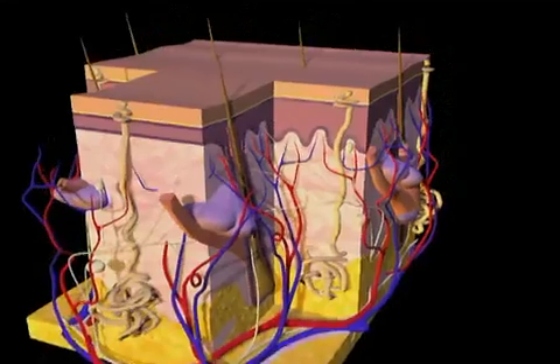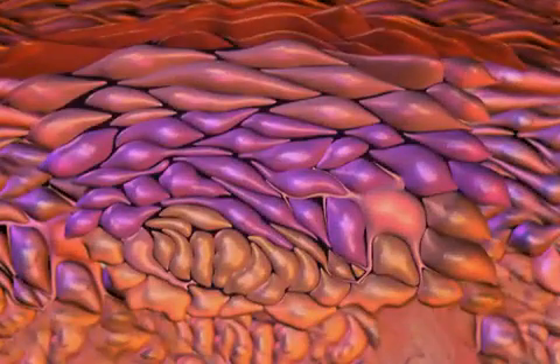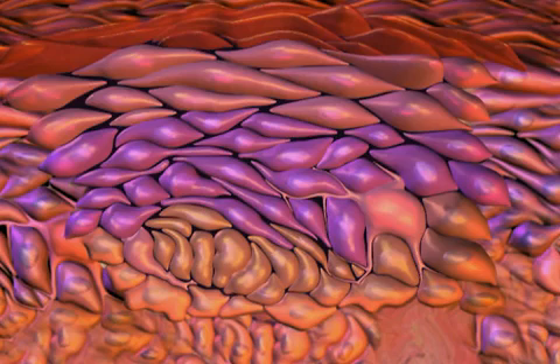Skin cancer occurs when there is an uncontrollable growth of abnormal cells in a layer of the skin. There are three common forms of skin cancer that are distinguished by the types of cells affected.